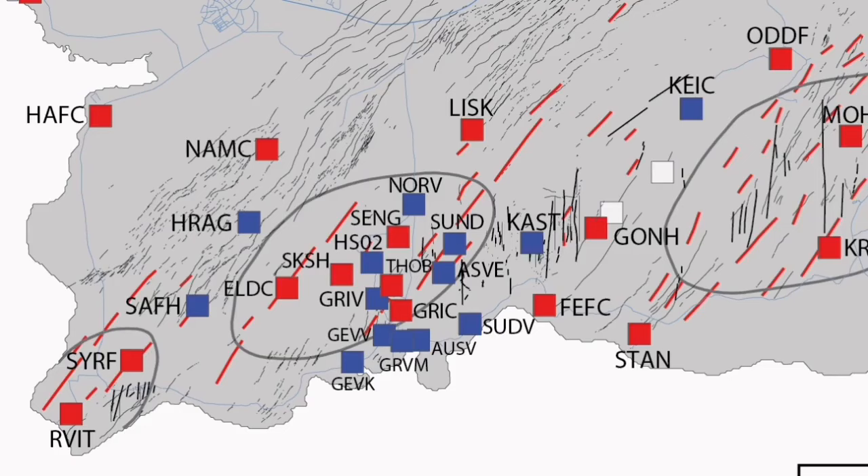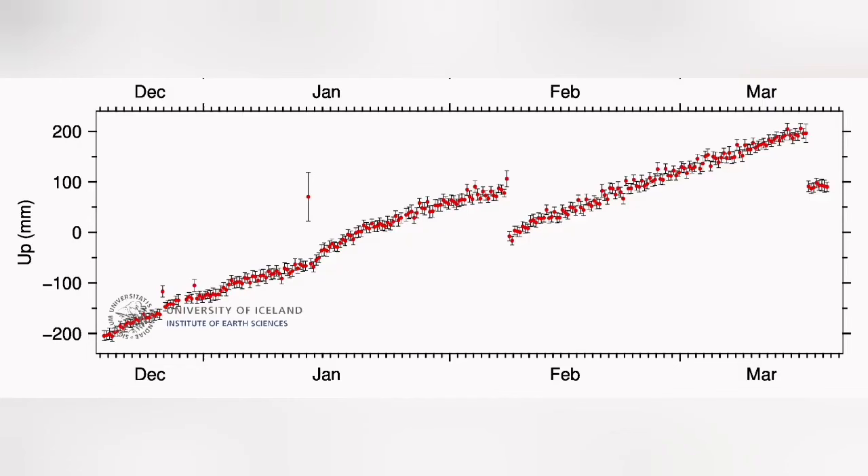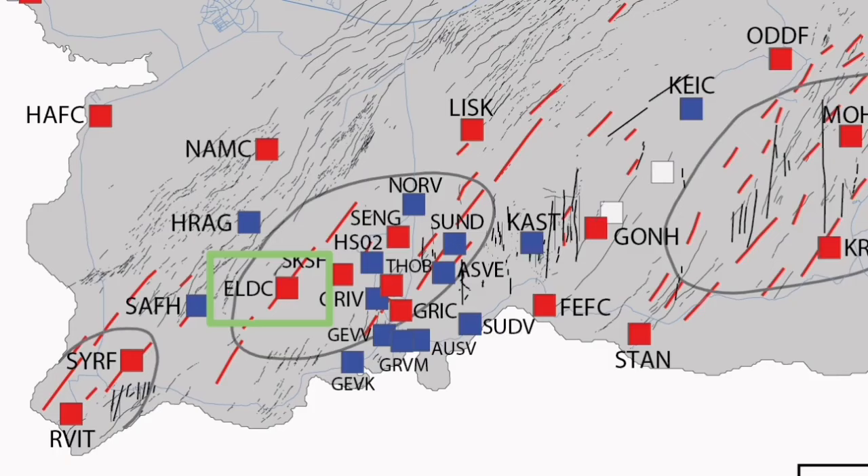We can actually see that in the form of eruptions that happen at the Sundhukur craters. This is Svartsengi GPS data we are seeing. Interestingly, when we have the uplift and then the eruption happens, we see a downfall — as if the ground falls down due to the magma flowing from Svartsengi toward the Sundhukur crater to the east.